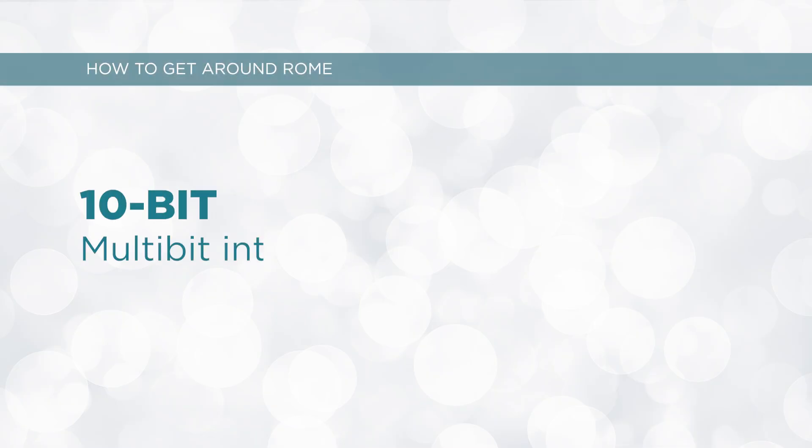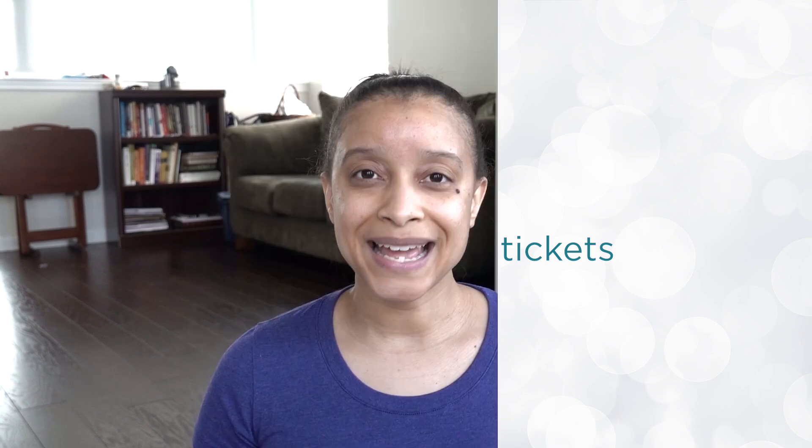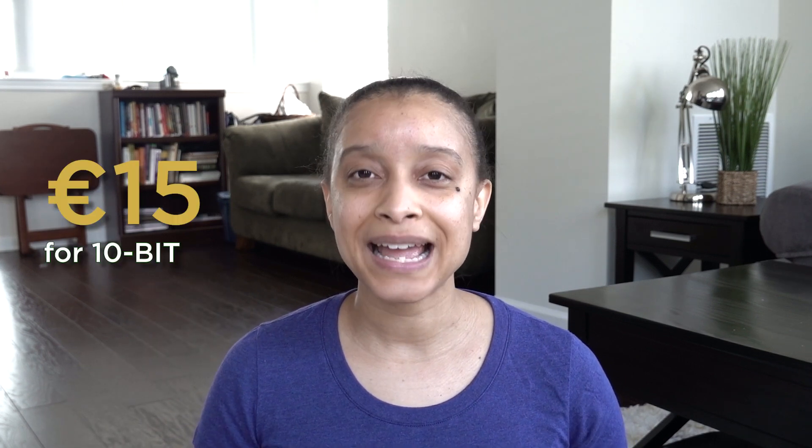The next ticket type is the 10-BIT or multi-BIT ticket, which is essentially 10 BIT tickets. It's a pass that holds 10 single trips. After the first pass runs out, just tap your card to load up the next pass, up to 10 times. It costs only €15 and it is not valid for airport transfers. You can buy the 10-BIT at the same places as the BIT ticket.